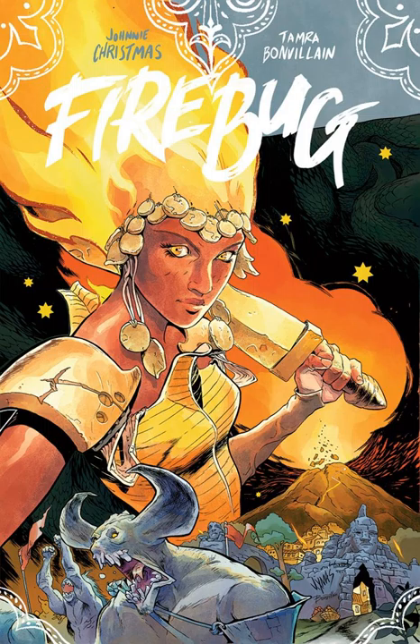And like Jake was saying, it really is a work of art — this beautifully, sumptuously rendered tale. So again, the entire story — I was going to say Volume 1 because we're so used to doing Volume 1s, but you get the entire concentrated dose of Firebug. Out in comic stores everywhere and on ComiXology on Wednesday, March 7th.